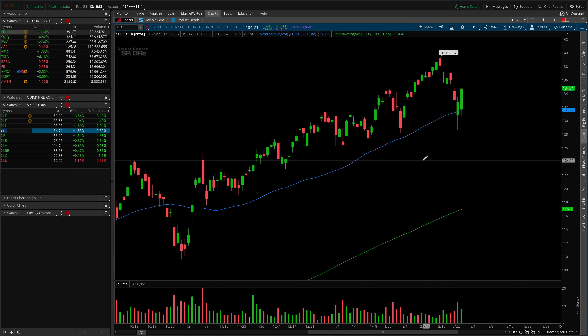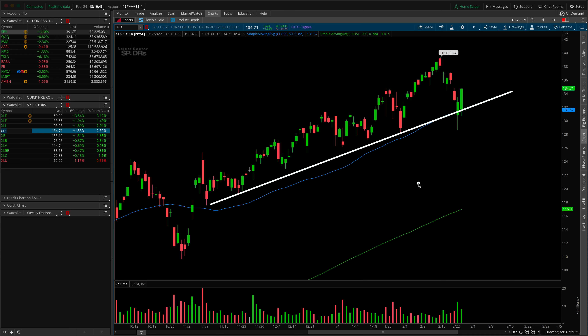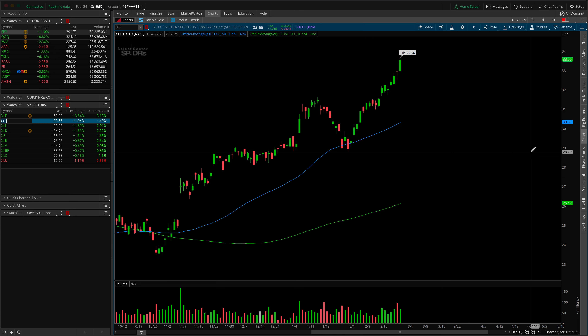Starting with the heaviest weight in XLK for tech - we've already seen the pullback, and we're just now starting to see a rebound out of that 50 SMA. You could argue there's also some trendline support in here as well. So tech really needs to pick up the slack if - and I think this is something likely to happen - XLF starts to take a breather.